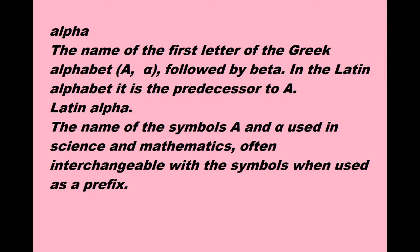Alpha. The name of the first letter of the Greek alphabet, Alpha, followed by Beta. In the Latin alphabet it is the predecessor to A.